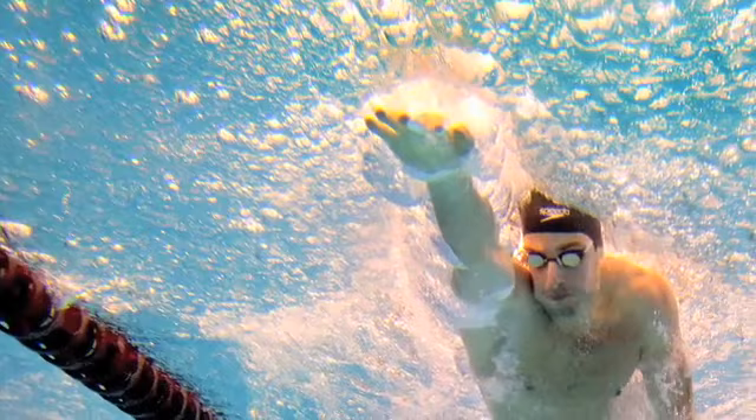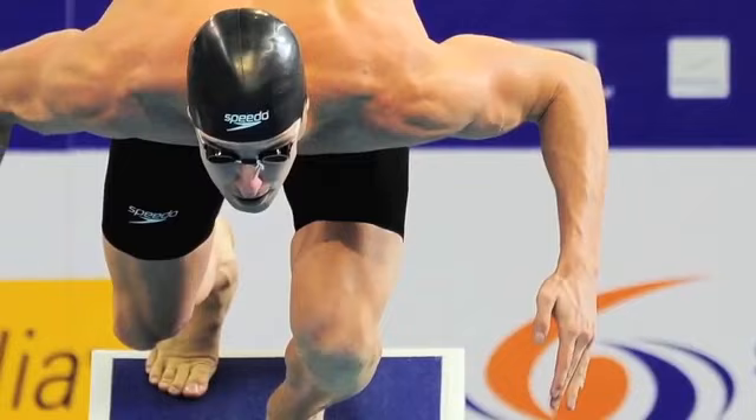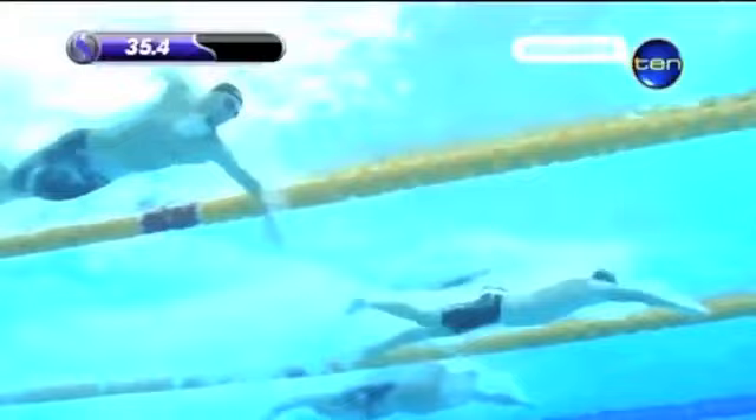Swimming sensation James Magnusson will be reaching for Olympic gold in the 100 meters freestyle at the London Games, and also in the 50. The 21-year-old has a biomechanical edge to help propel him to victory.